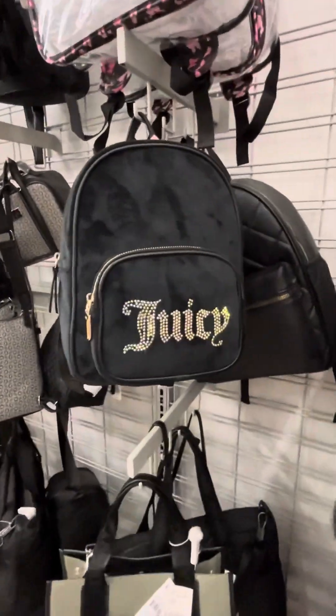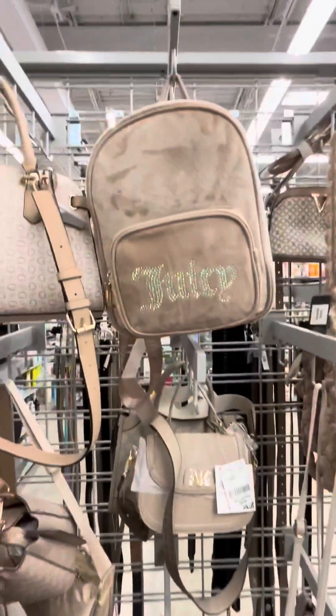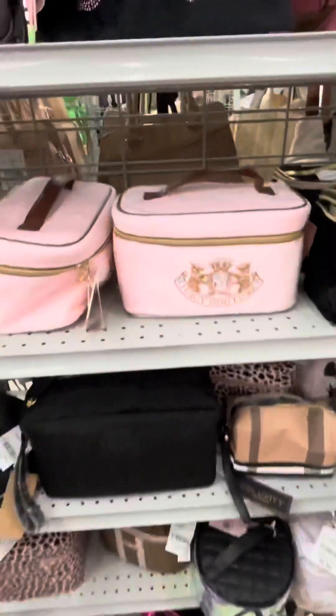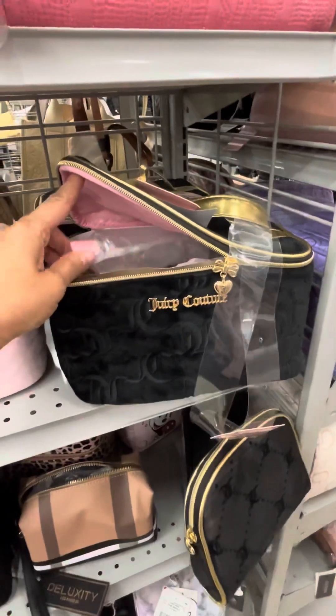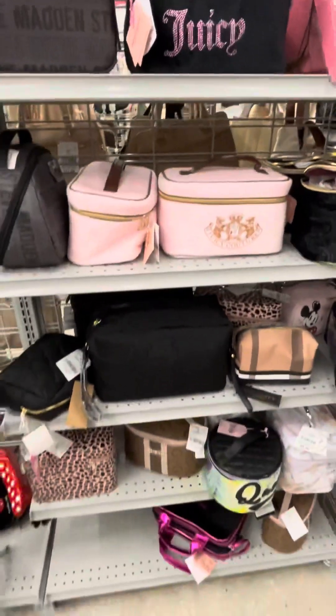They also had different backpacks — more like a velvety and gold style, and they also had it in beige. They had different colors, different textures. Look at this purse too. They also had makeup bags — so adorable. I'm very glad I liked this one. This one was very classy. And again, I just couldn't believe the amount of Juicy Couture we found.